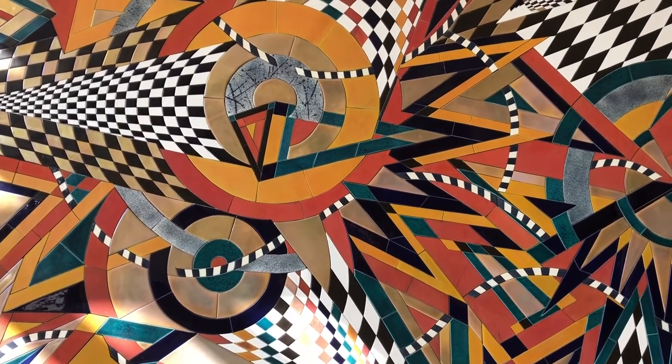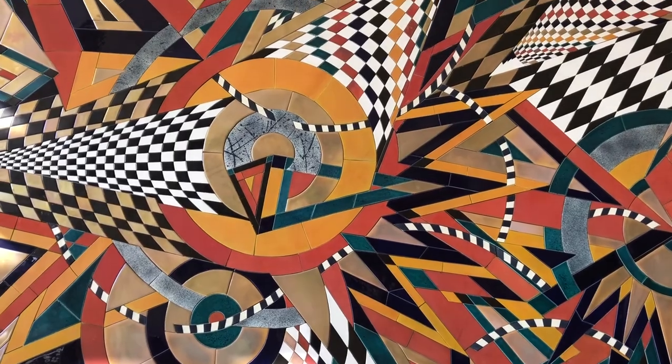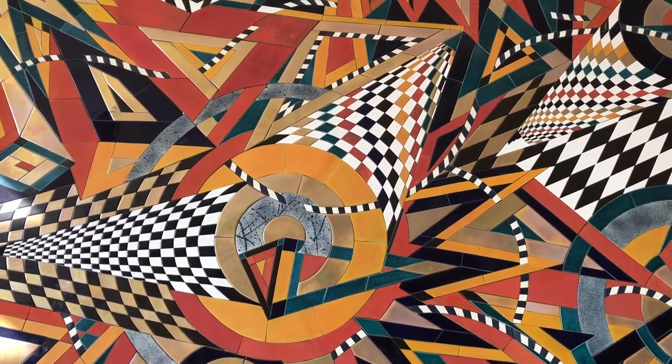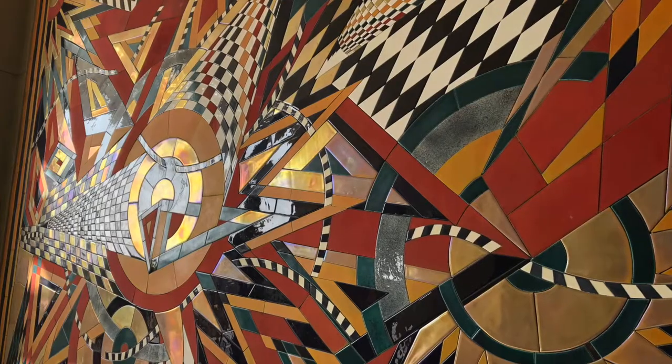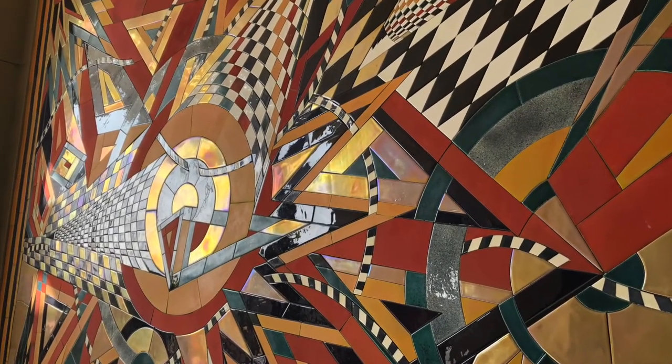This impressive piece uses over 3,000 individual tiles to make intricate geometric shapes and patterns which pull the audience's eyes all around the piece. When light is reflected on the mural, the tiles take on a glossy and polished finish as seen here.